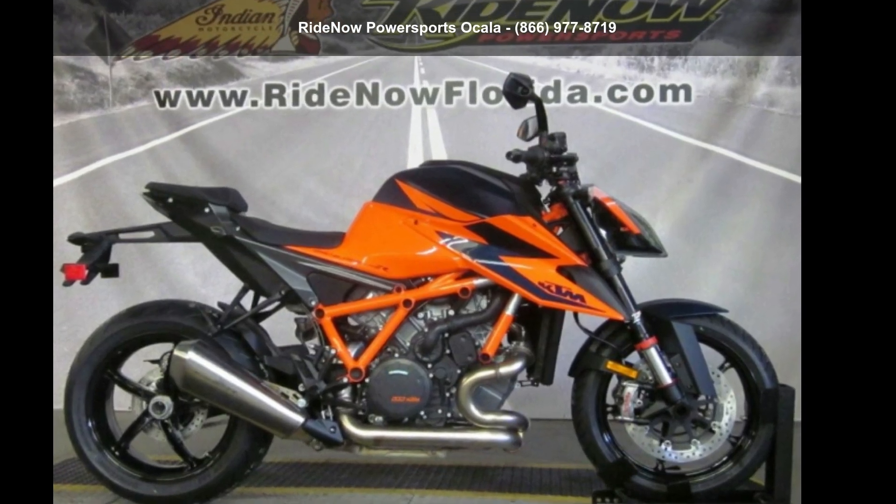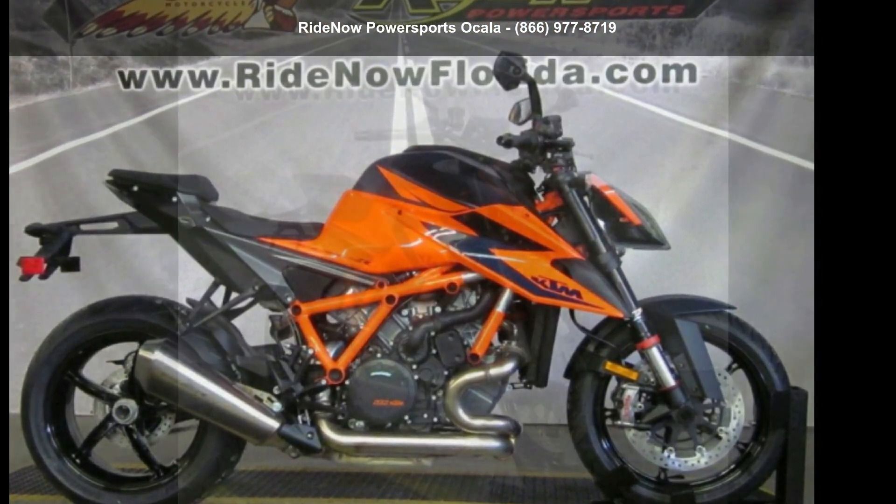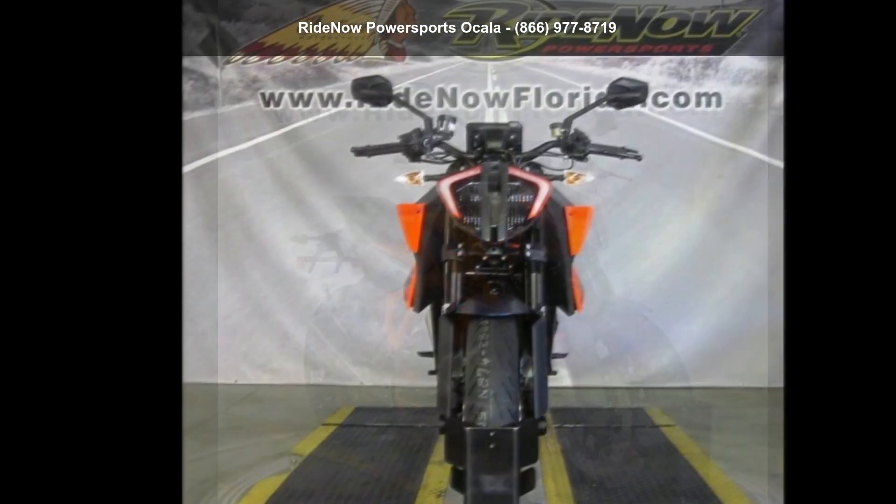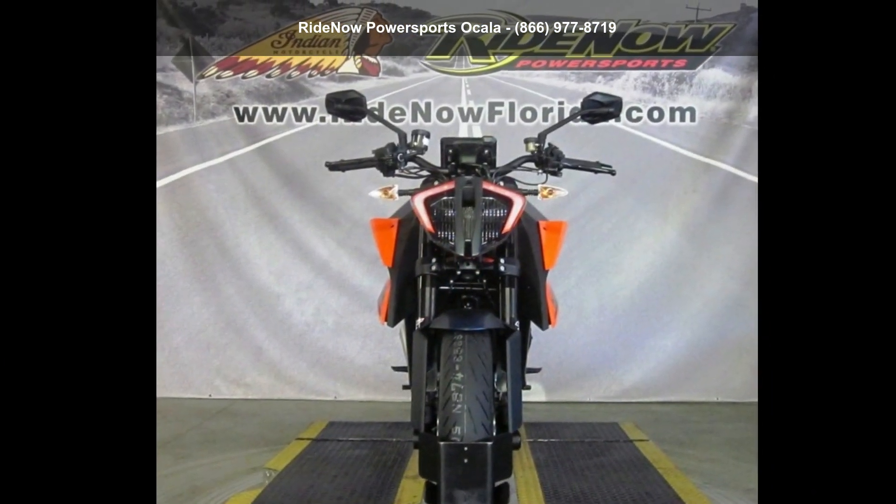Check out this KTM 2020 1290 Super Duke R. This could be the motorcycle you've been looking for. If you are in the market for a brand new motorcycle, this might be the one.